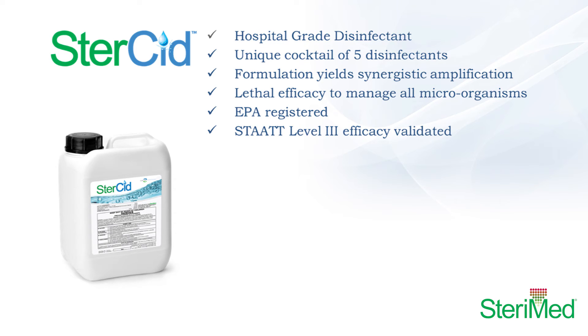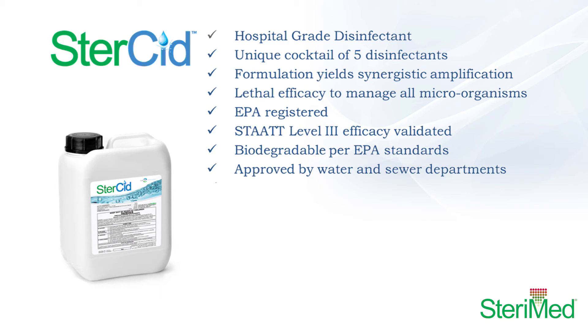Sturcid is a unique formulation created by combining several low-concentration disinfectants, which work together to perform like a single high-concentration disinfectant, a process known as synergistic amplification.